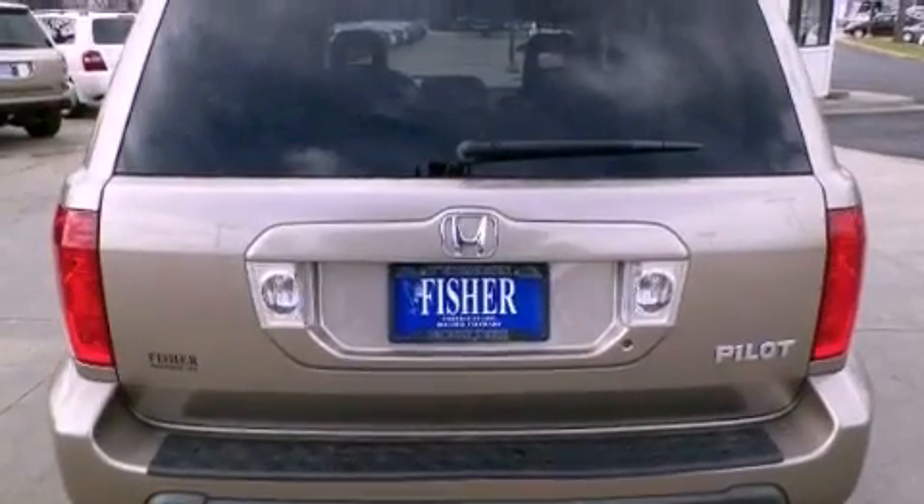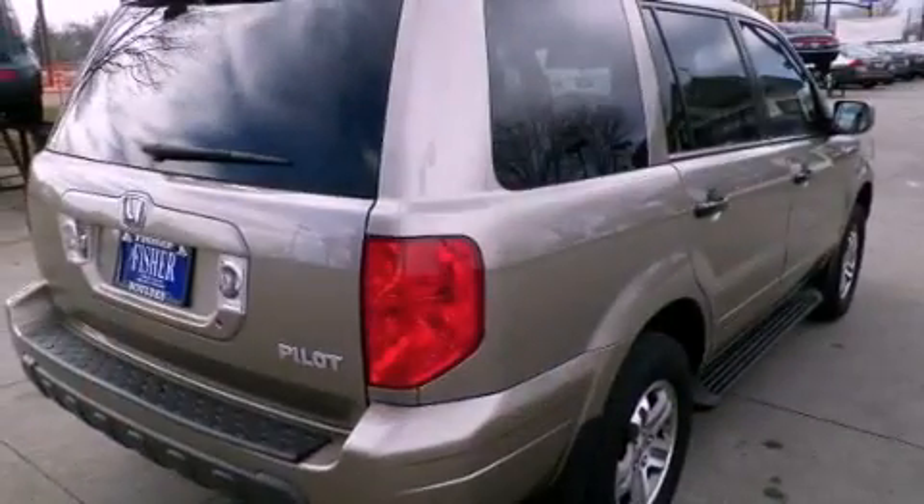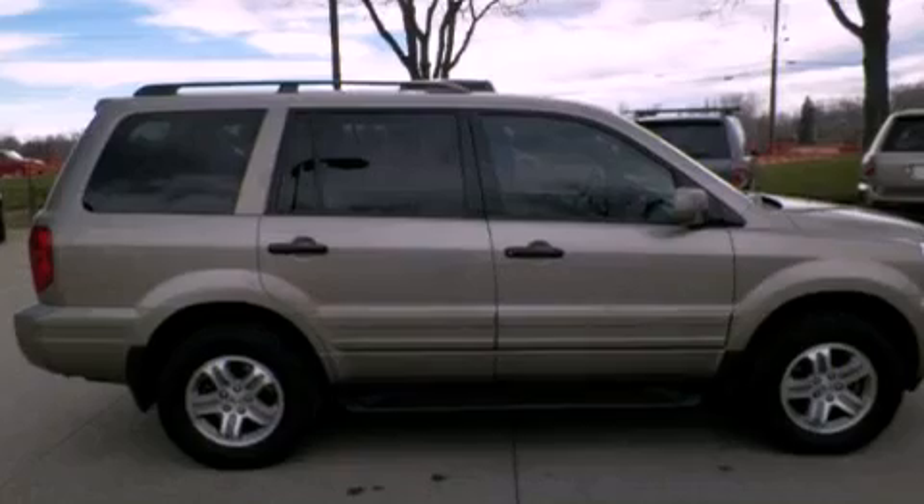Features include air conditioning, cruise control, full power accessories, running boards, roof rails, traction control, dual airbags, and alloy wheels.